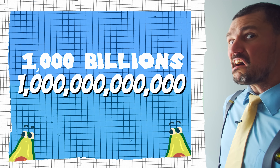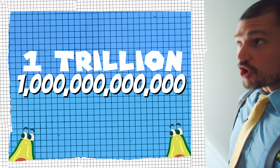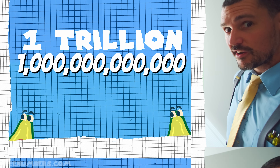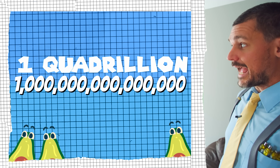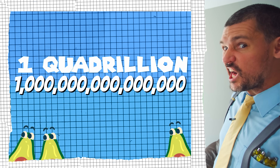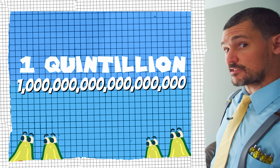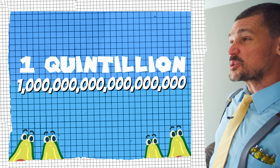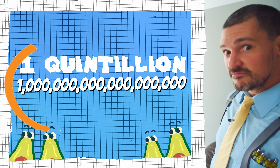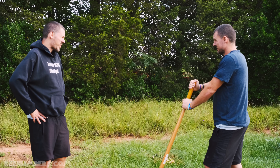That's a trillion — twelve zeros! Oh wait, there's more. One quadrillion has fifteen zeros. And if you put three more zeros on the end of that, you get one quintillion, which has eighteen zeros.